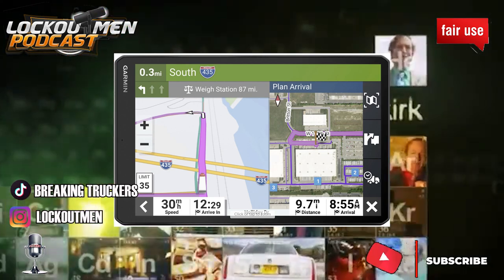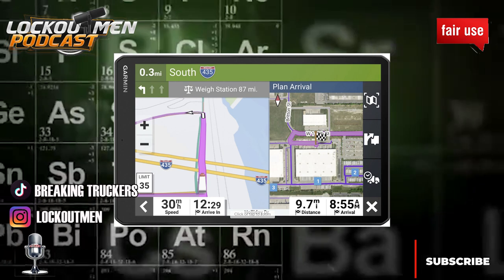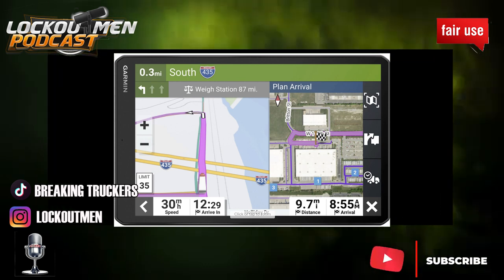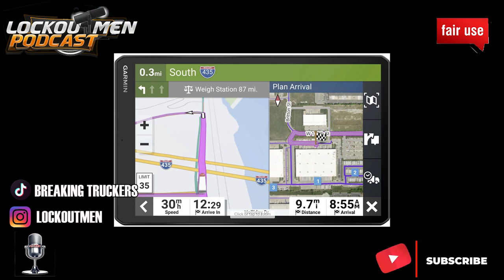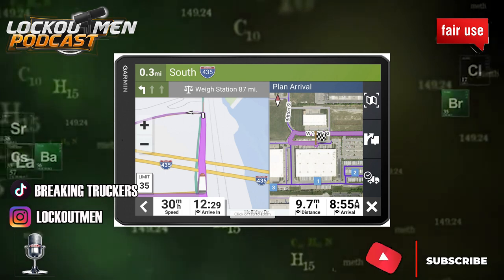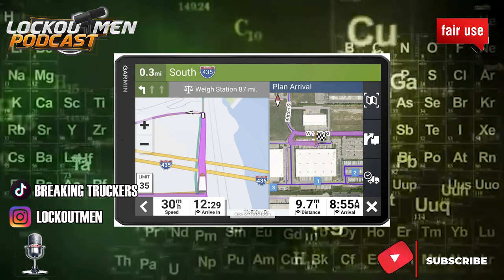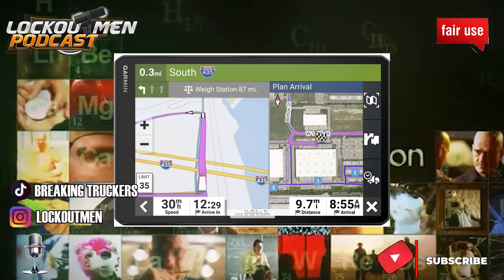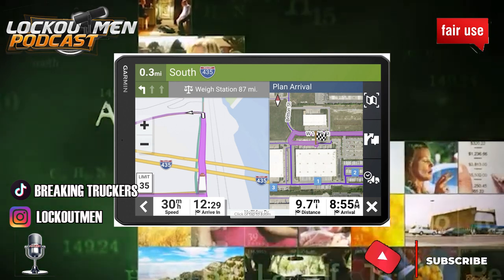Now if the company pays for it, by all means go get it. Like, say for example, if the company gives you a credit — like one person got a three hundred dollar credit toward her GPS and got one that cost five hundred, so she only paid two hundred. That's great. But even if your company helps chop some money off, at nine hundred dollars minus three hundred, six hundred is still too much.